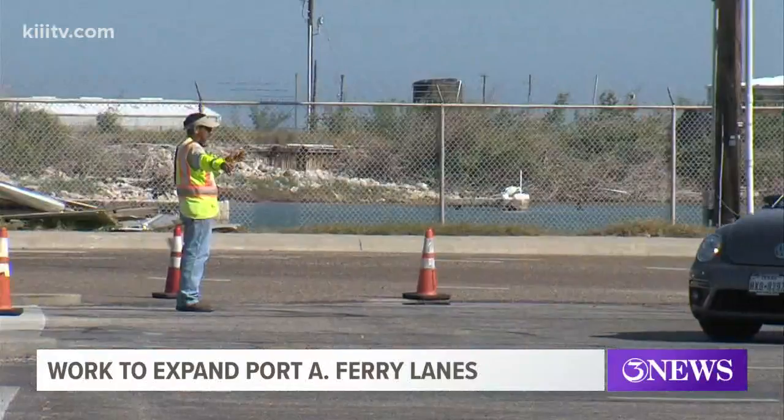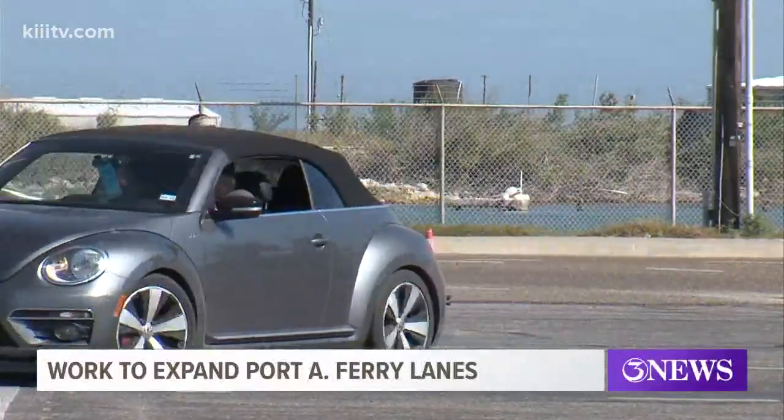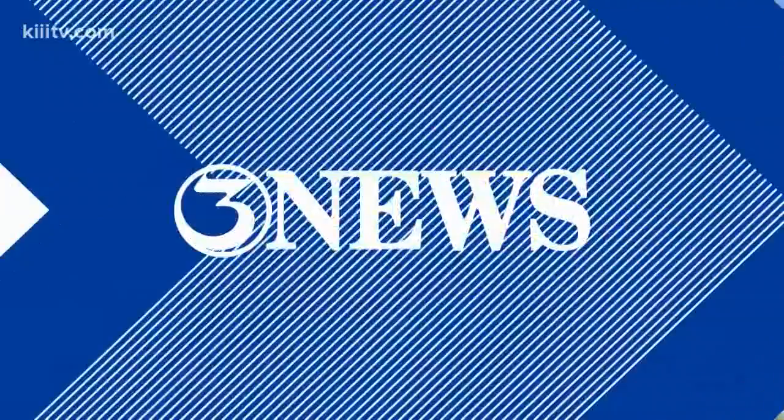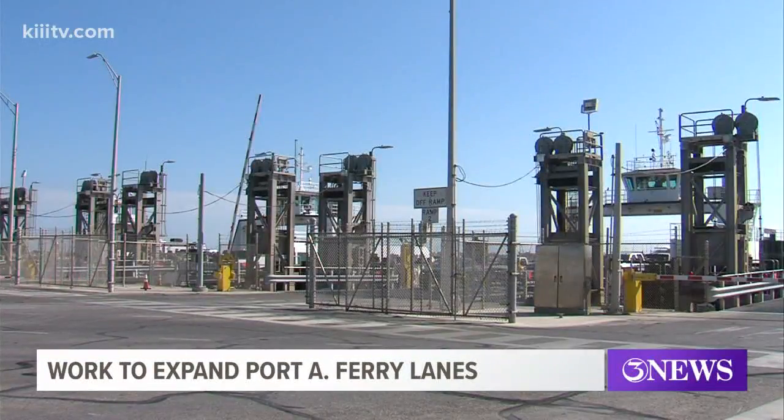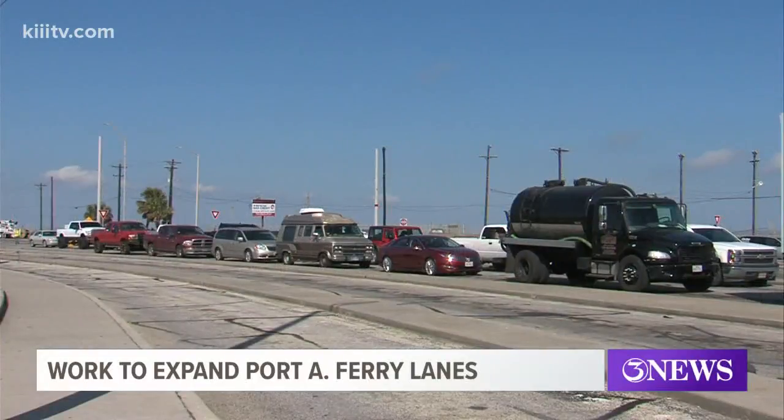The plan is to make room for 250 vehicles that would line up in two rows. The purpose and need for this project is twofold: one is for safety and one is to reduce congestion. The project will be done in three phases and should take around 18 months to complete.